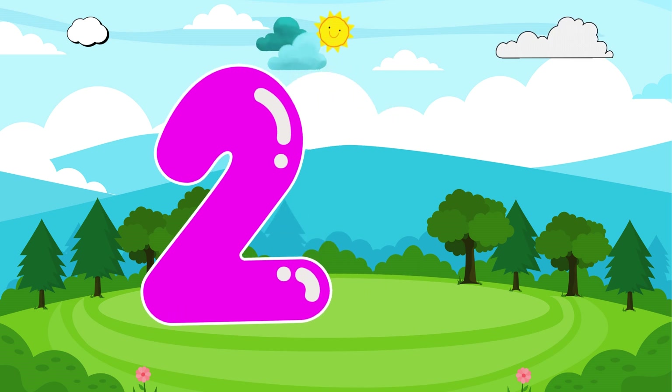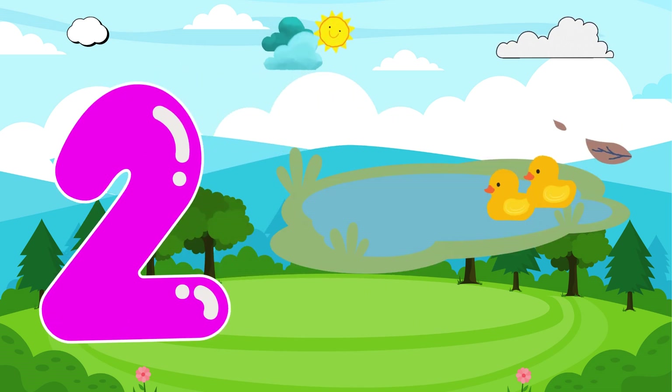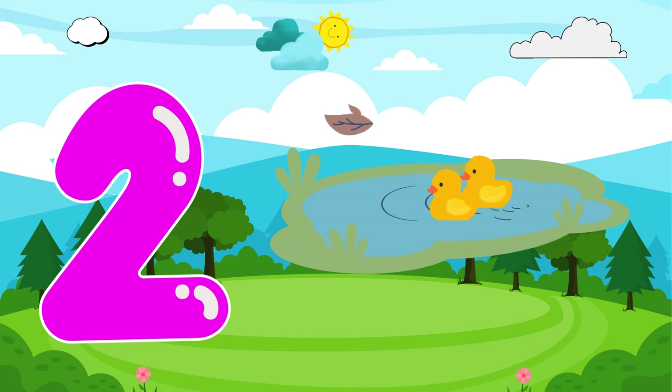And here's number 2. Hello. I'm number 2. I love to pair up with friends. What a wonderful pair!